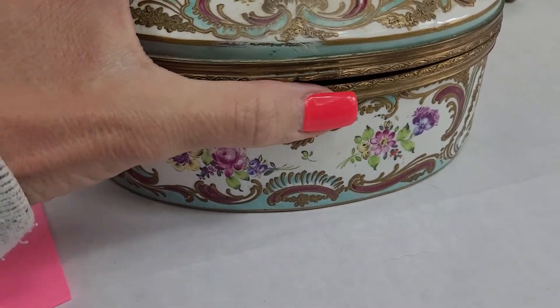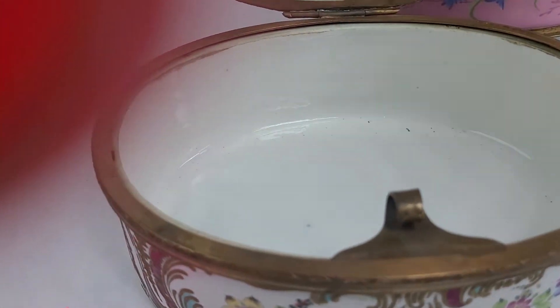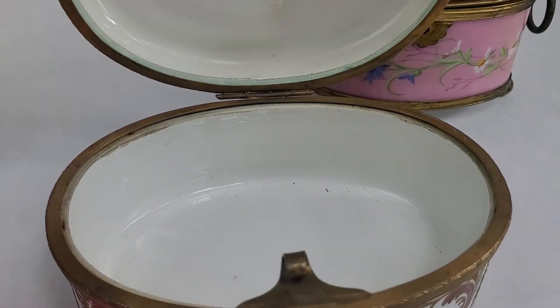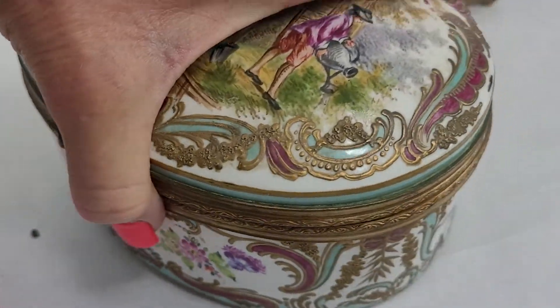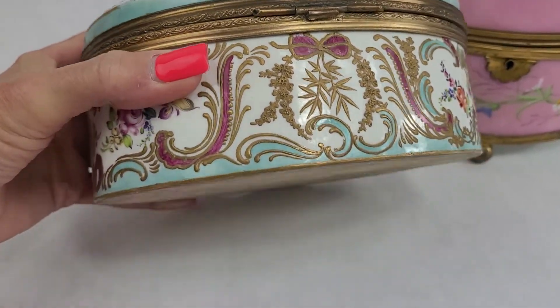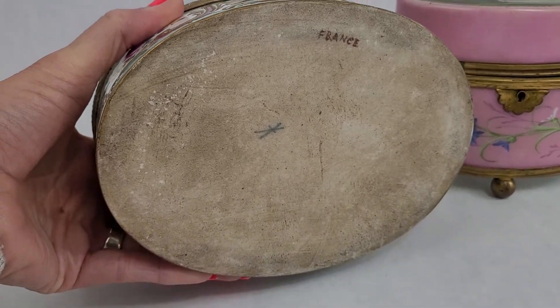Let's see here if I can open it for you — it's kind of tricky to open. There we go. The clasp is tight. There you can see the inside. So it's not lined, but it is, of course, porcelain. But a beautiful piece. I just think these are romantic pieces to give as gifts, to put trinkets in, to use as a jewelry box. It's marked France on the bottom — you can see it's an old piece.